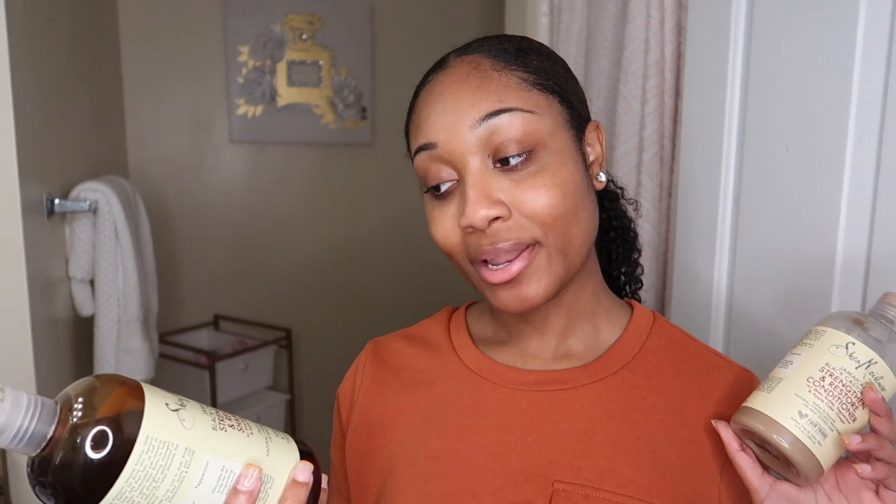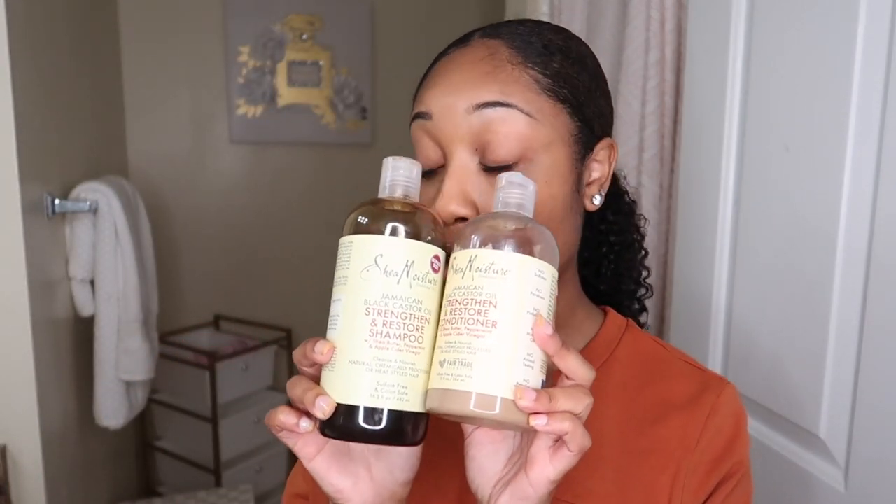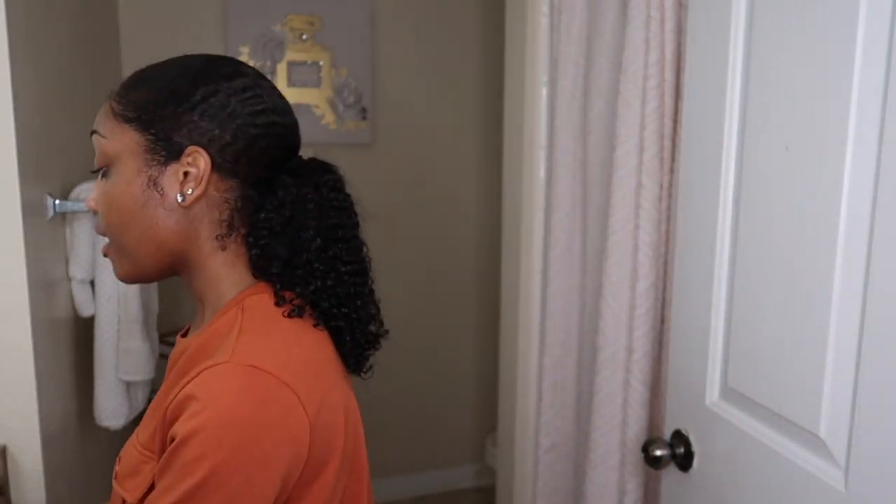I'm going to shampoo my hair with the Shea Moisture Black Castor Oil shampoo — specifically the Jamaican Black Castor Oil Strength and Restore Shampoo — and then follow up with the Jamaican Black Castor Oil Strengthen and Restore Conditioner. So those two are my washing and cleansing step.